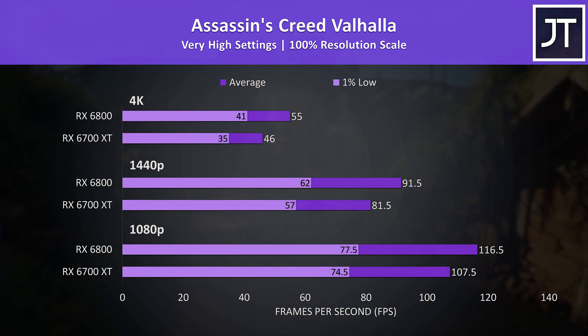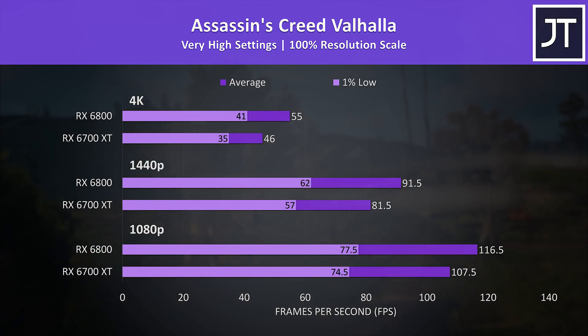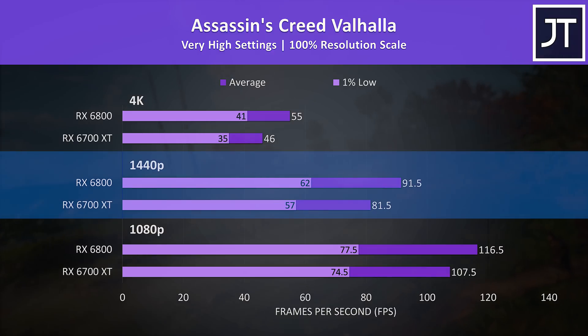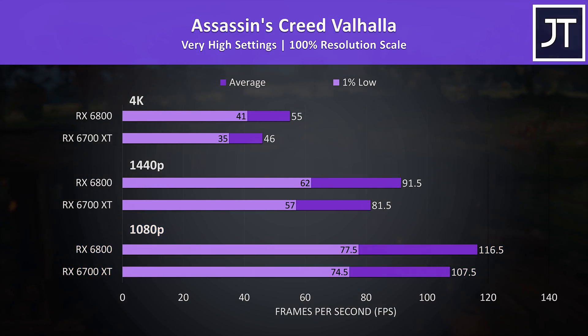Assassin's Creed Valhalla was tested with the game's benchmark, and saw the smallest differences between these two graphics cards out of all games covered at both 1440p and 4K. It was only beaten by Flight Simulator for the smallest difference at 1080p, so not much of a gain with the higher-tier 6800 here compared to the other games.